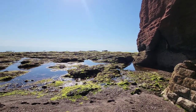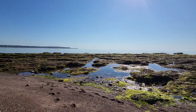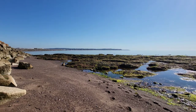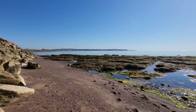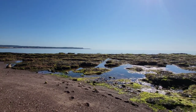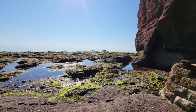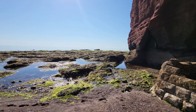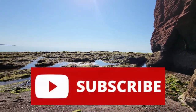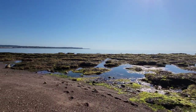Hey guys and welcome back to the channel and to another rock pooling video, where today I'm going to be showing you everything I found during some rock pooling trips around Dawlish and Dawlish Warren. As usual, I found loads of sea life, including a new species of nudibranch sea slug, as well as much more, so make sure to watch until the end of the video. Please leave a like and remember to subscribe for more videos like this in the future. Let me show you what I found.